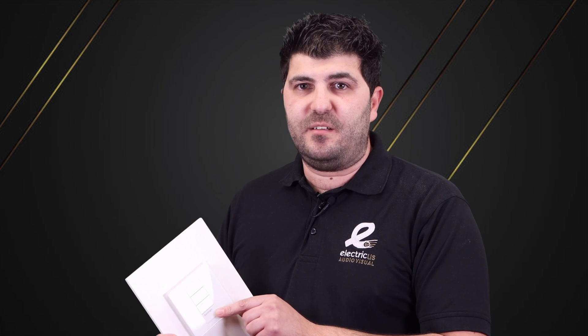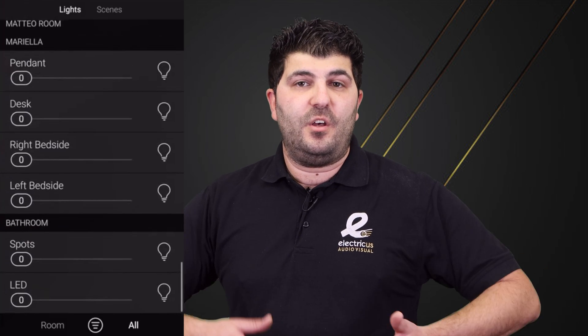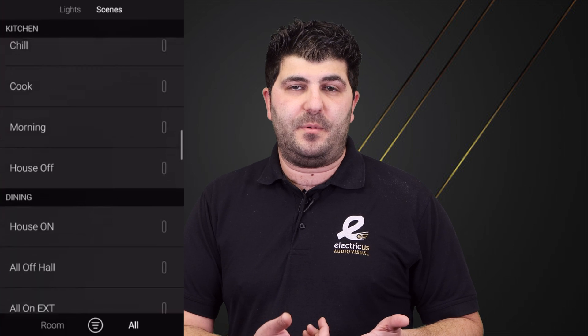You can also have a pathway scene linking your rear extension all the way up to the landing, and a goodnight scene that turns off everything including the shades. Everything can be controlled via an app, so if you've forgotten to turn off the lights downstairs when you've gone to bed, you can see what lights are on and turn them off remotely. You can also add smart lighting sensors — for example, when you come in through the front door carrying shopping, a motion sensor can automatically turn on the hallway, lounge, and kitchen lights.